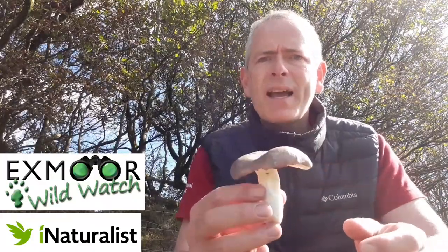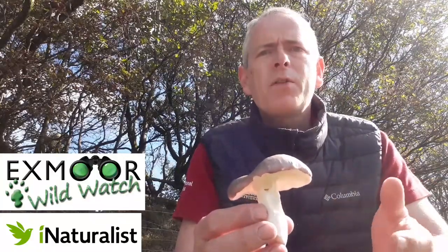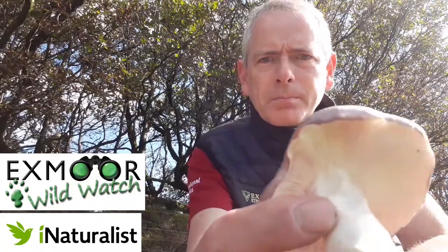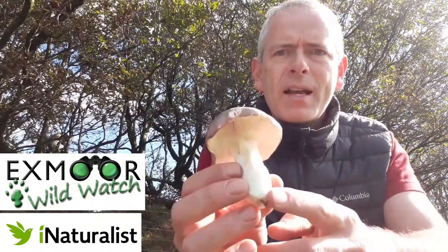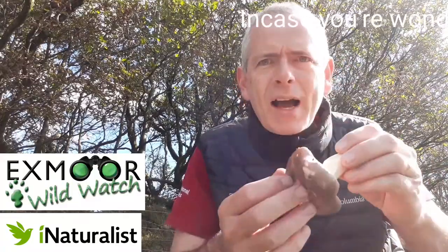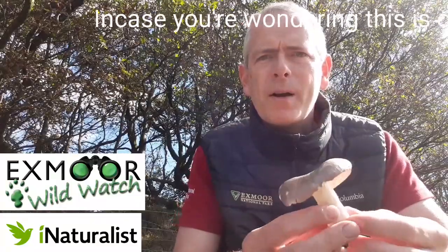We need a photograph showing the scale and growth pattern — are they growing in a clump or by themselves — and to see them from a few different angles: the top of the cap, the underside where the gills attach onto the stem, and also where the stem attaches into the ground or whatever it's grown from. In the notes you can also add any distinctive smells and what trees or plants they're growing by.